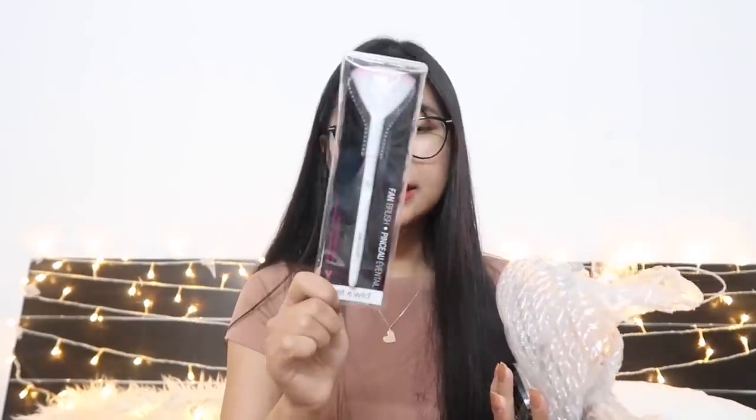I finally bought a highlighter brush because I've always been using my hand and then my hand gets all dirty. This one is from Wet and Wild. The next item is a blending blush from NYCa — I finally got one.